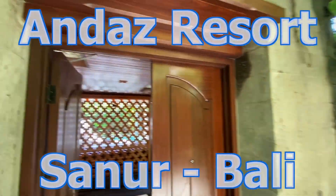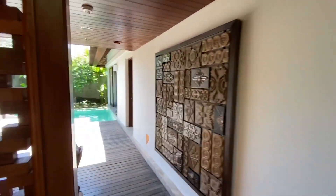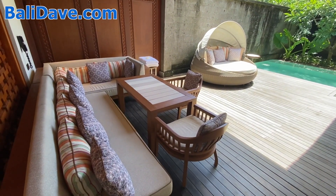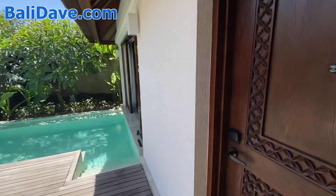I'm here at Andas Bali in the Sanur area of the island, and I'm going to show you one of their garden villas, which is a one-bedroom villa — a gorgeous space. You've got a giant outdoor patio garden here with your own small private pool, and then inside a very beautiful space.